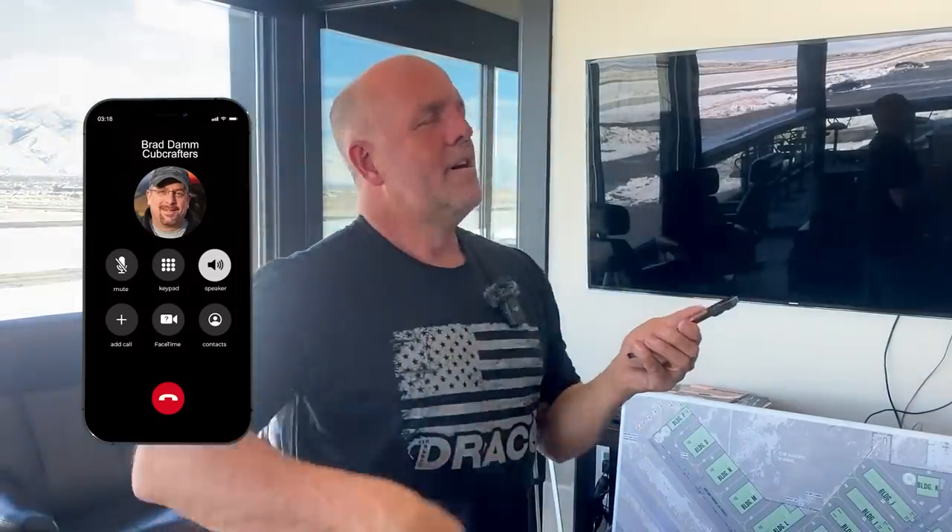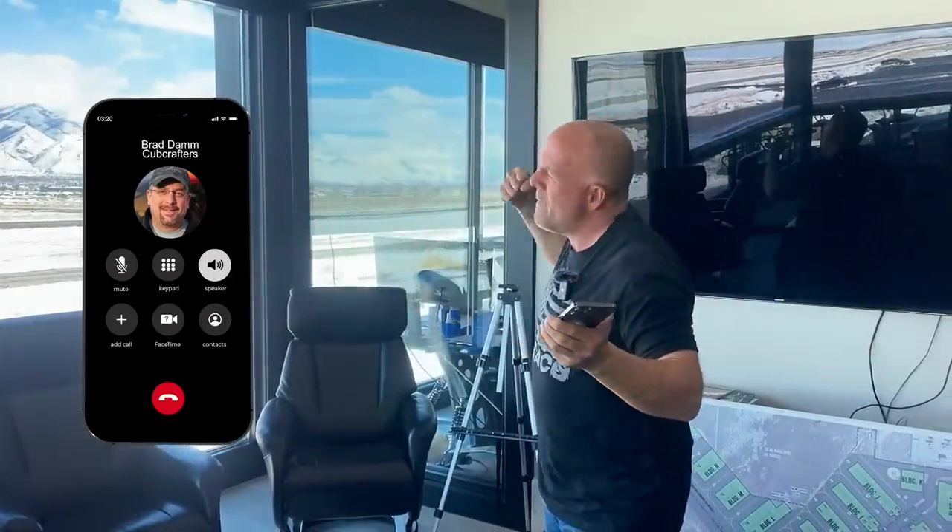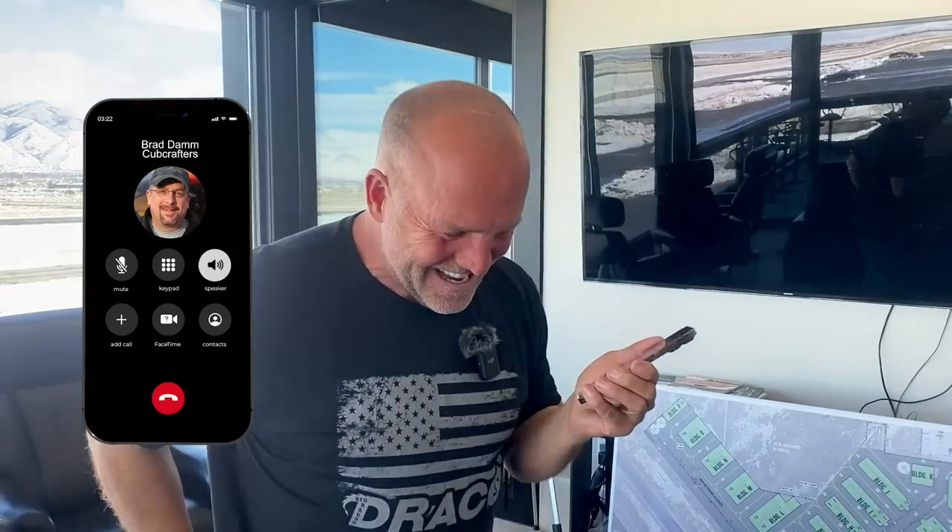If the pilot didn't like the approach or if things weren't going well, it's a carbon cub - you shove the throttle forward and it's instantly back in the air, especially with an extra 50 horsepower of nitrous boost.